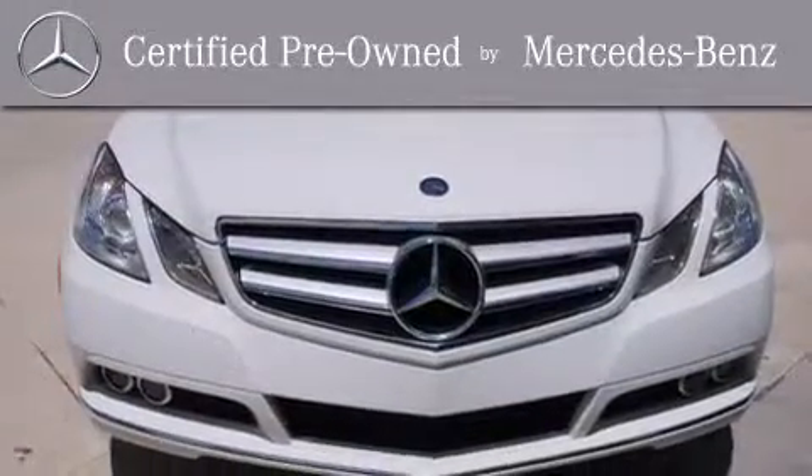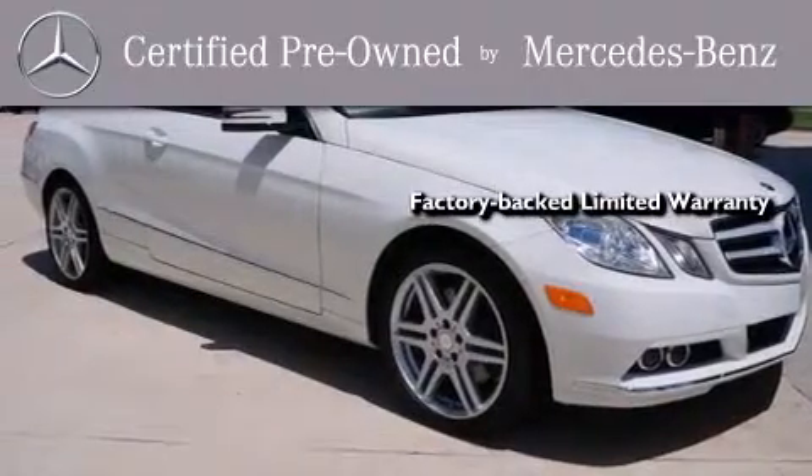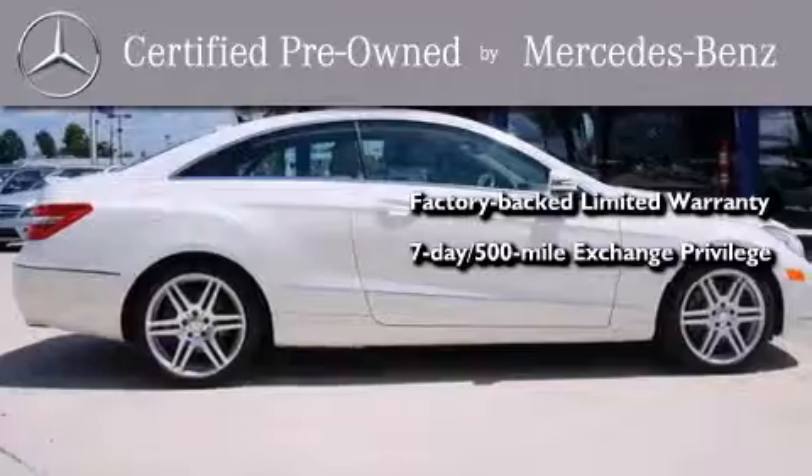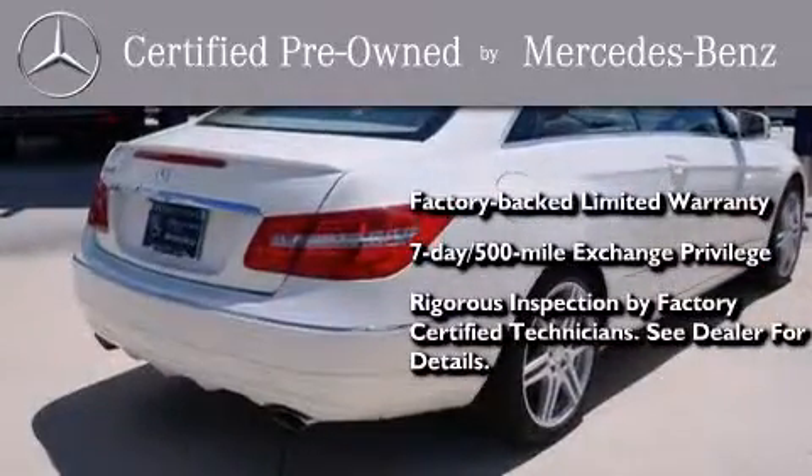This certified Mercedes-Benz isn't your typical used car. It comes with a one-year, factory-backed limited warranty with no deductible, a seven-day, 500-mile exchange privilege, and virtually every system was rigorously inspected by factory-certified technicians. Consider it with confidence.